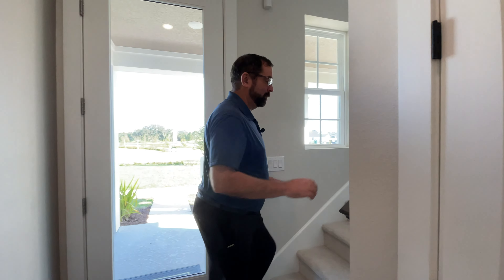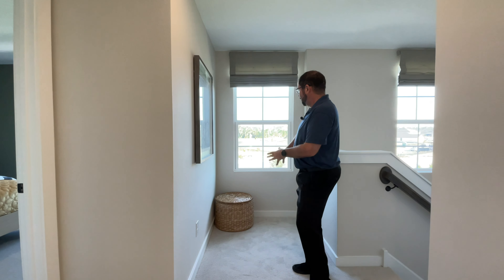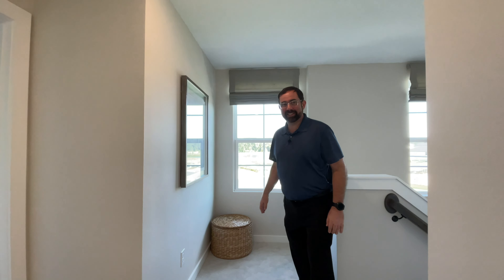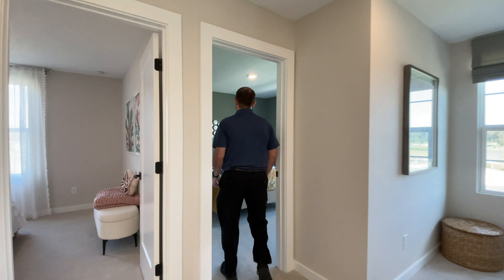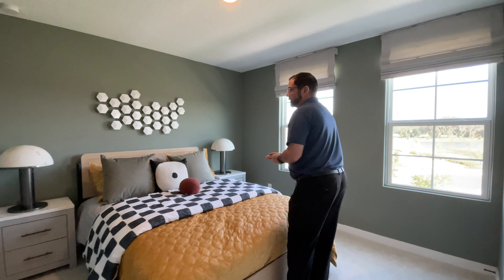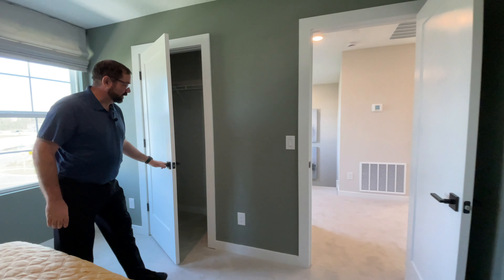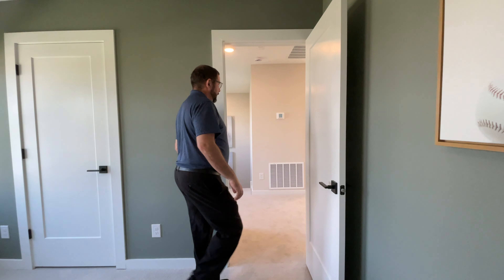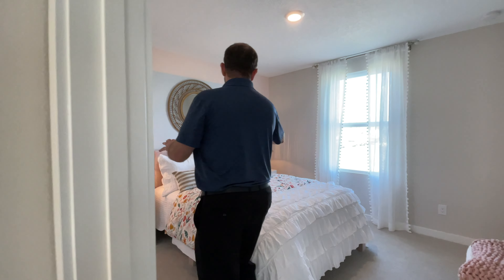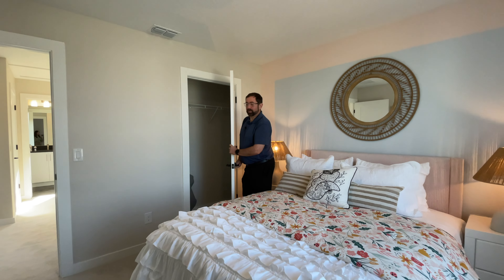Let's go ahead and go upstairs to show you the second floor. As I come up here, the first thing we have is a little area to the right with a window — you can put a little chair or a desk, whatever you want. Bedroom number three has a bed, end table, nice paint on the wall, two windows looking out on the yard, and a normal-size closet. Right next door is bedroom number four, which has a bed, a couple of end tables, a window looking out on the side yard, and the same closet design as the other bedrooms.